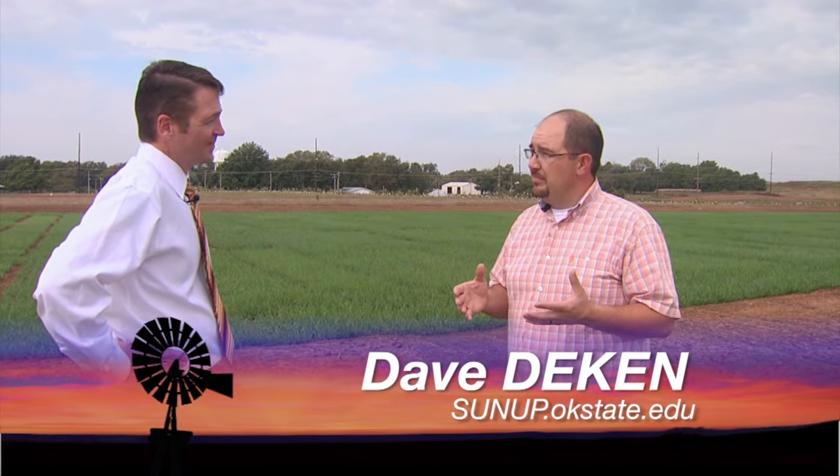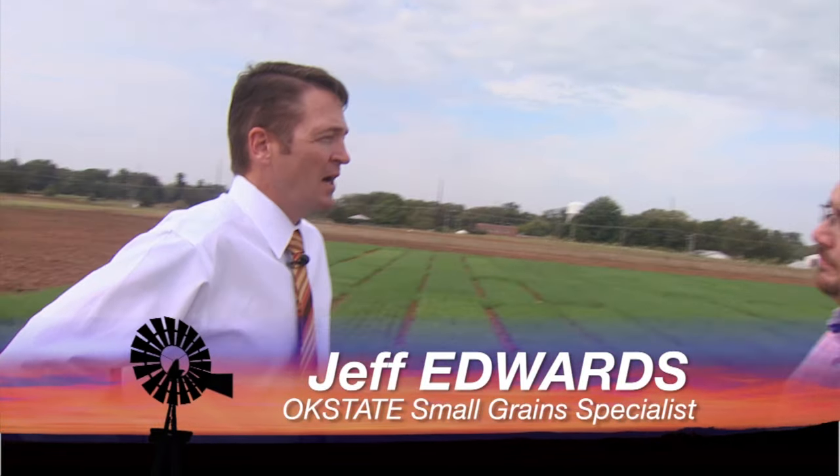A lot of acres have been planted across Oklahoma and a lot of the wheat is coming up. Where are we with the wheat crop right now? We're about half planted, a little more than half planted in Oklahoma. We were fortunate back early in the year and got some rain and were able to plant a lot of those dual purpose acres. Now about everything that's going in is primarily grain only acres and we're entering our prime planting window for those grain only acres. This is really the optimal time to plant wheat for grain production in Oklahoma.